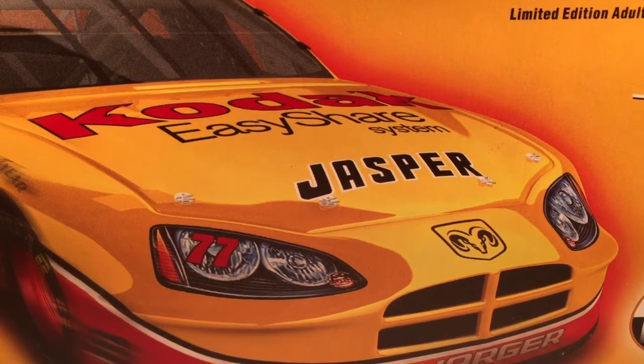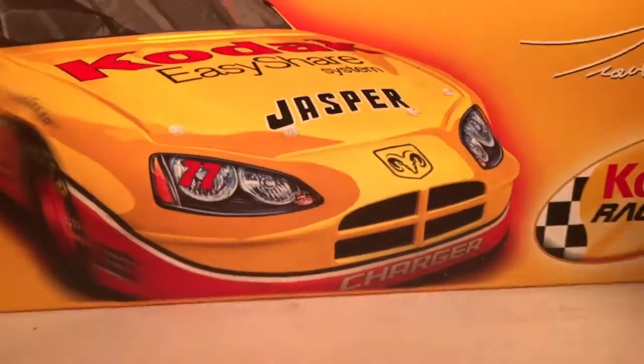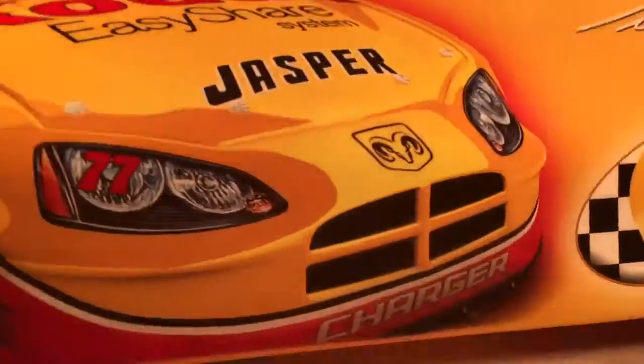Hello and welcome to another Bushwhacker review. Today we are going to be taking a look at Travis Quapel's Kodak Dodge from 2005. So let's take a quick look at the box. That's pretty nice artwork. Got a big render of the car right there. Kodak Racing, Travis Quapel, Action Racing.